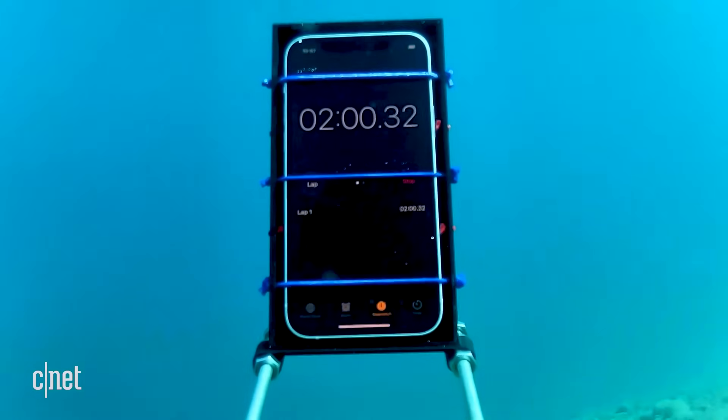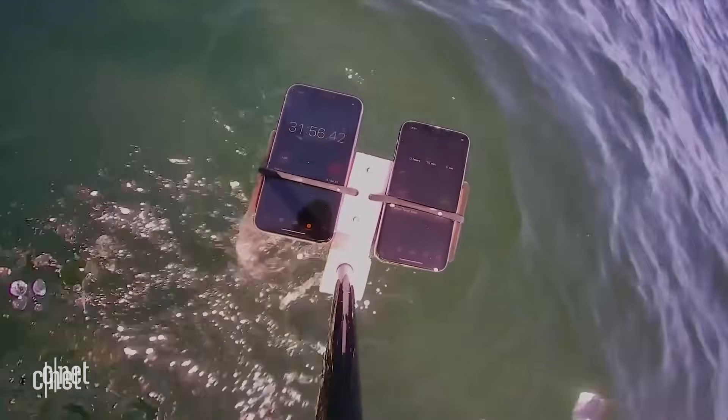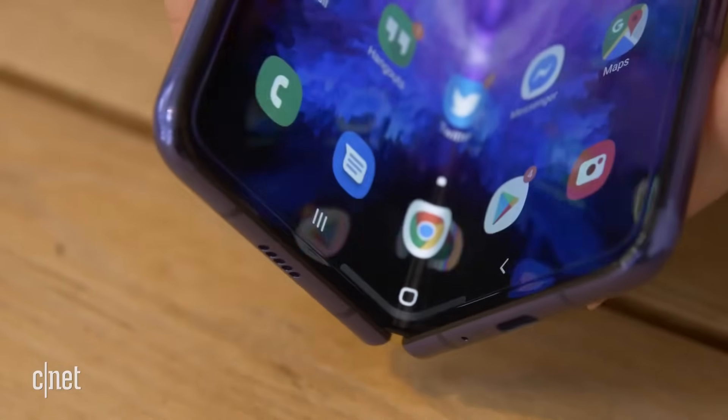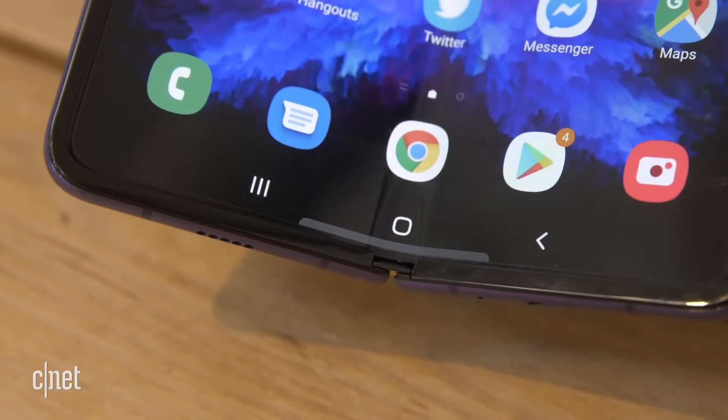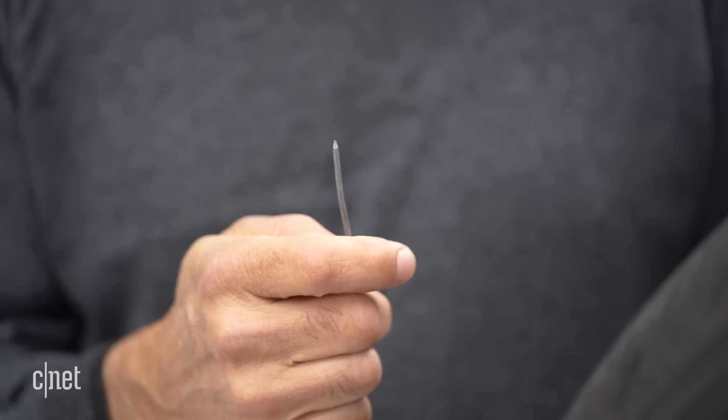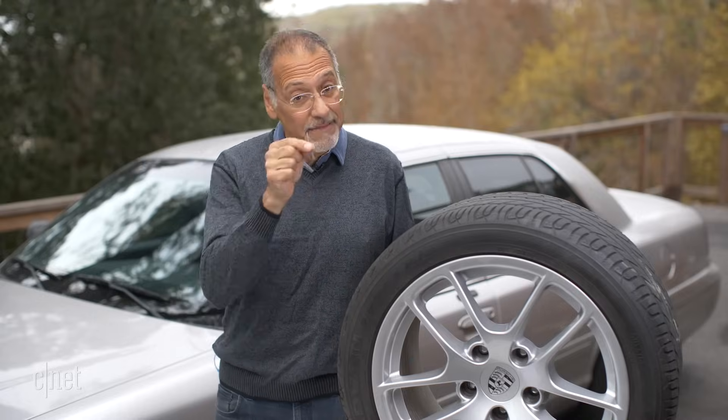Think about it. We have phones that can survive being dunked in the ocean, watches you can run over a cheese grater, and screens you can fold without breaking. But any common nail can go into the tire of your car and hobble you on the side of the road. It's time for a change.